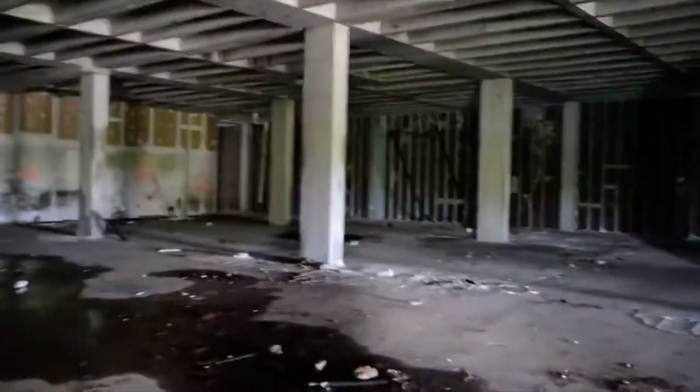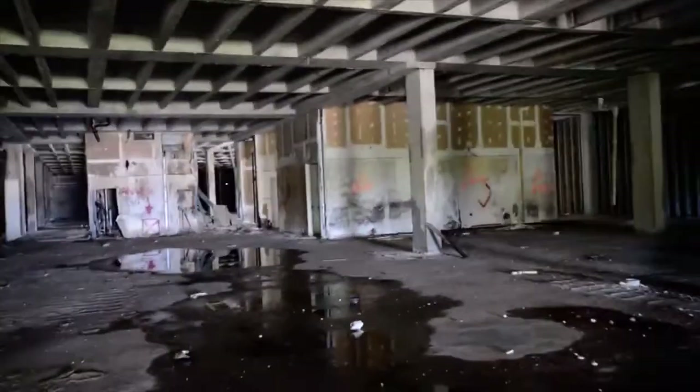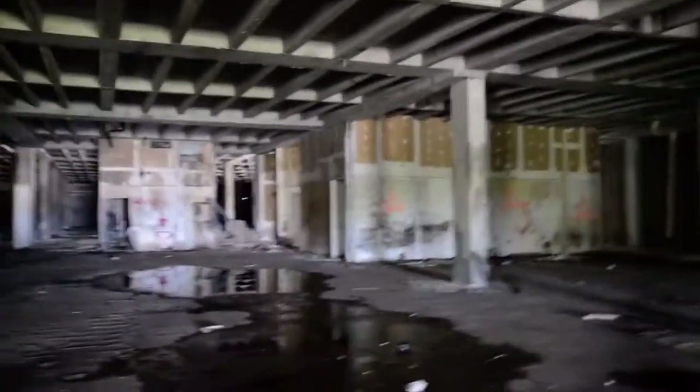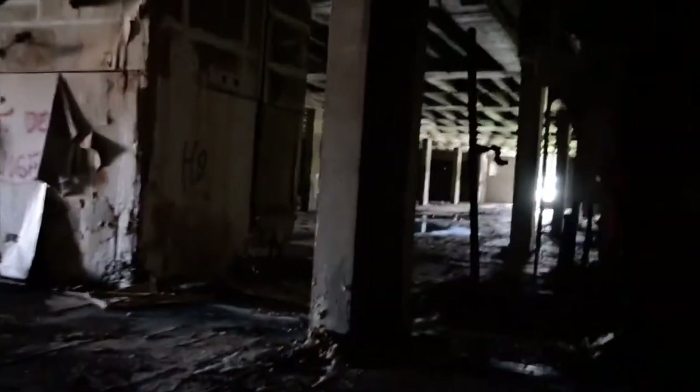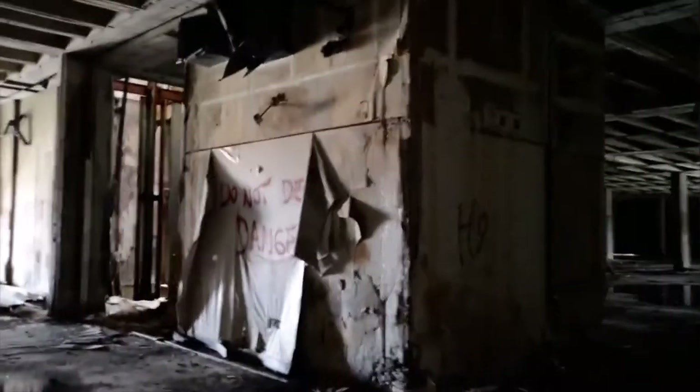In a little while I'll show you something crazy that we saw on the first floor. Right here on the second floor, just a wide open area. The walls are long gone, and over here — elevators, elevator shaft.